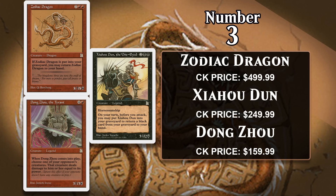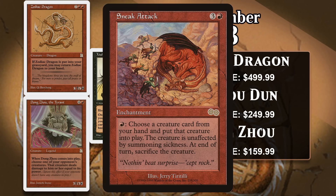Zodiac Dragon costs seven generic and two red and is an 8/8 — when it is put into your graveyard from the battlefield, you get to return it to your hand. That's not super efficient on its own, but it can be interesting when combined with effects like Sneak Attack that put a creature into play with haste until end of turn before sacrificing it. Playing this as a one-mana 8/8 with haste every turn is pretty sweet.